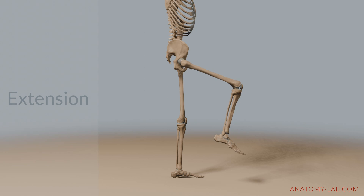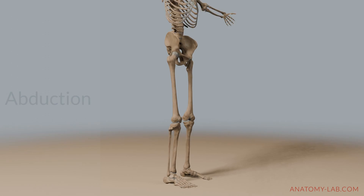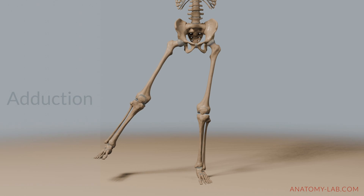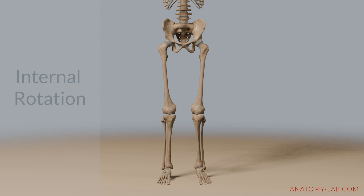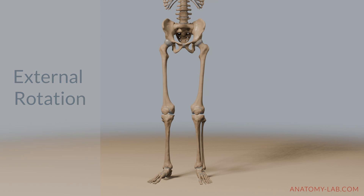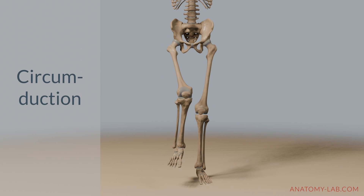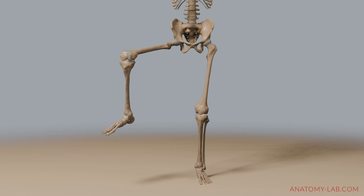And here's extension, which moves the thigh backwards and is going to be our focus for today. Abduction shifts the thigh away from the body's midline, while adduction pulls the thigh back towards the midline. Internal rotation turns the thigh inwards, pointing the toes towards each other. External rotation turns the thigh outward, moving the toes away from each other. Lastly, circumduction is a circular movement, which combines all of these actions.